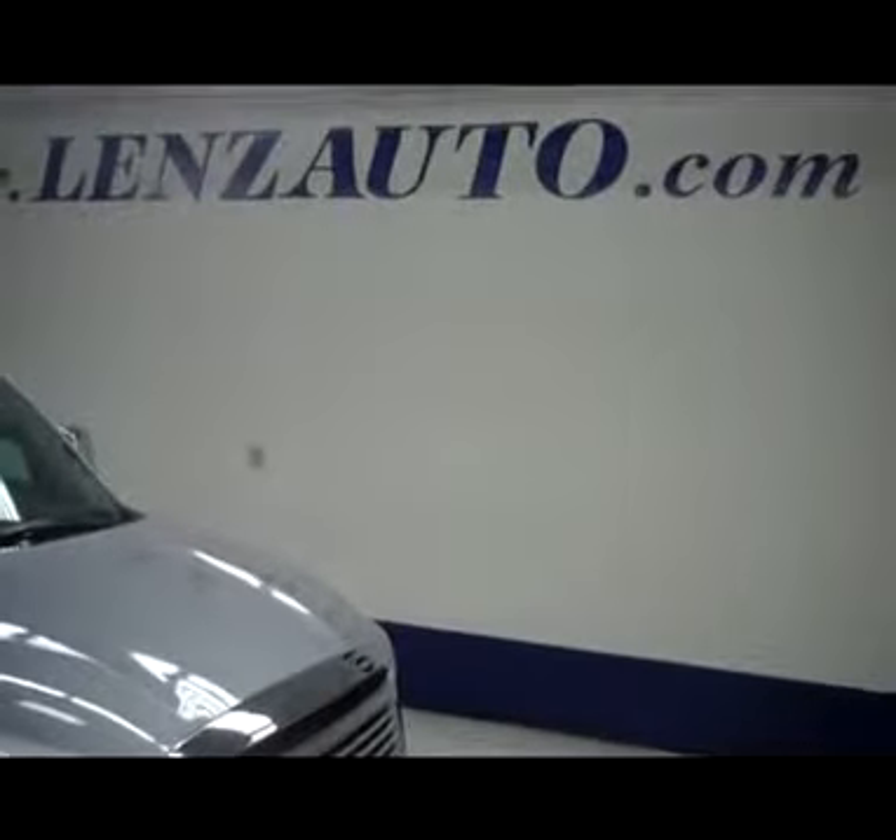Let's go back up front and pop the hood. You do have the integrated blinkers in the mirrors. And under the hood, very nice clean I-Force 5.7 liter V8. If you'd like to see more pictures of this truck or any other truck in our inventory, you can visit our website at www.lensauto.com.